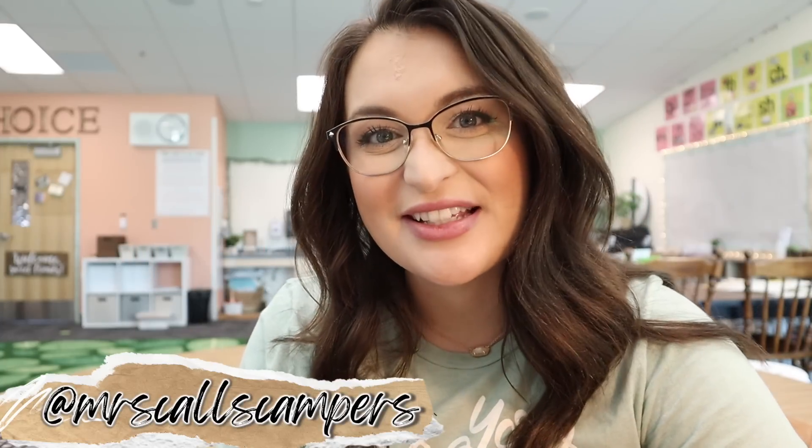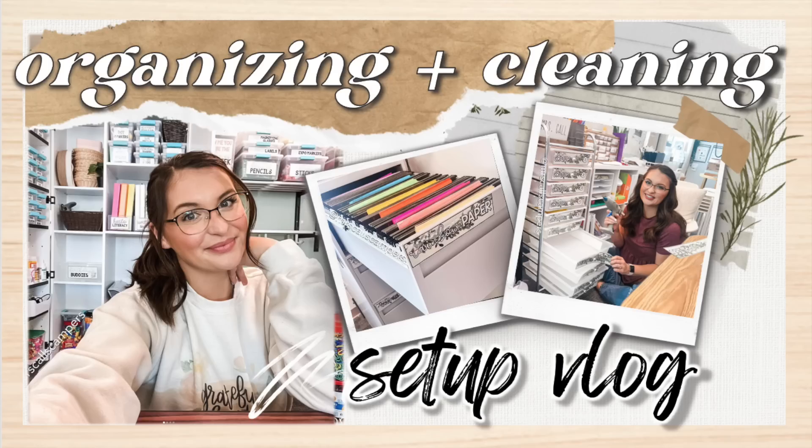Hey sweet friends, welcome back to my channel. My name is Maylene Call from Mrs. Call's Campers. If you're new here, I am a first grade teacher. I post weekly vlogs and right now we are in the middle of classroom setup and classroom prep. I actually just connected all of my kids and families on ClassDojo, so it's all feeling really real. Today I wanted to do a meet the teacher prep video with you.